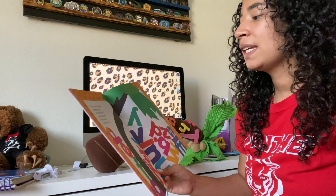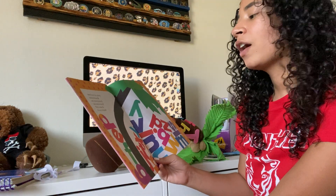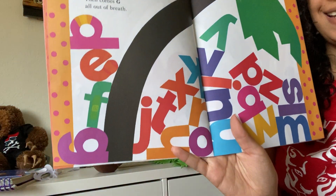Next, from the pileup: skinned knee D, and stubbed toe E, and patched up F. Then comes G, all out of breath. They have band-aids because they got hurt.